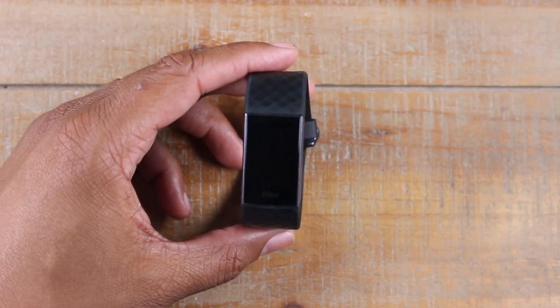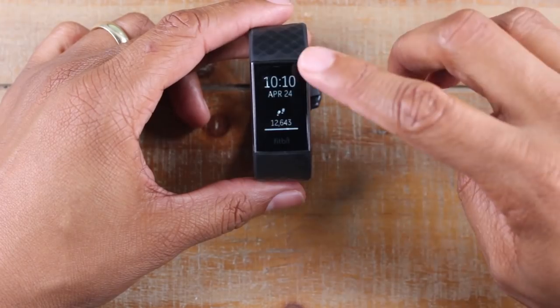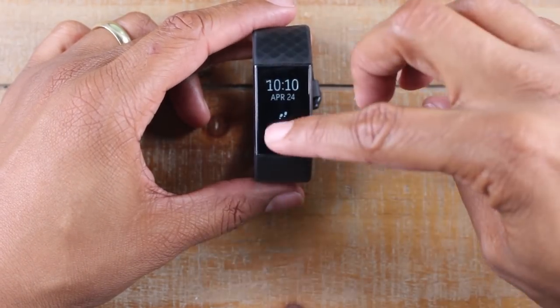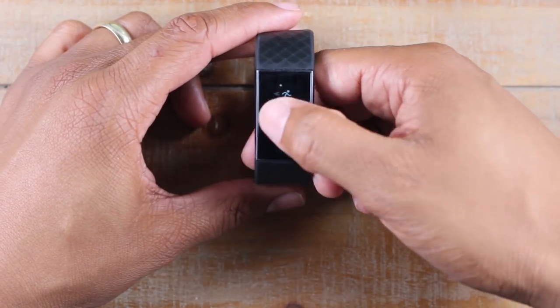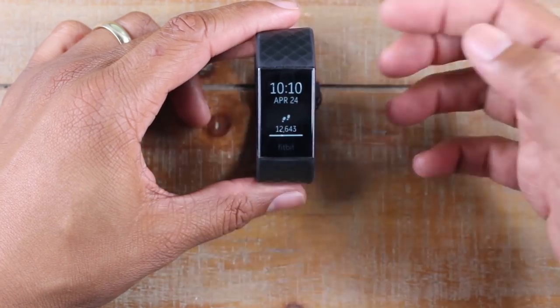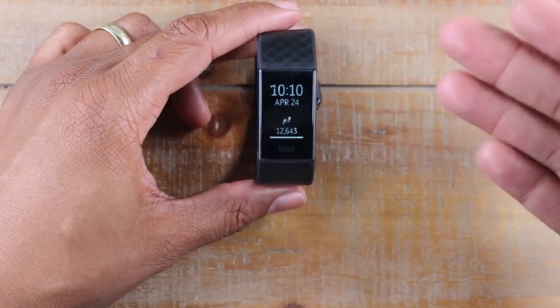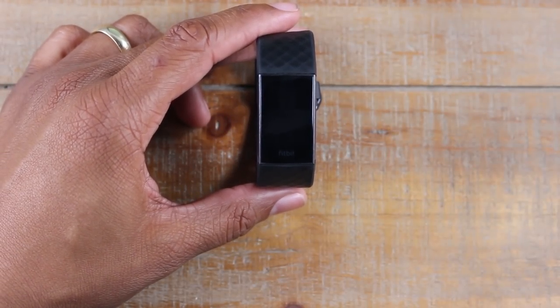The first thing is, coming from the Fitbit Alta, you're actually getting a larger screen and you're getting a touchscreen now. You're actually able to swipe up and swipe down to go through the menu, and you're able to do a lot more with it than what you could previously do with the other versions. On the Alta, for example, you tapped the screen to change it. Now you can do a little bit more with the touch button.